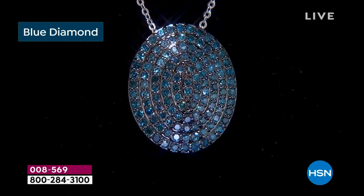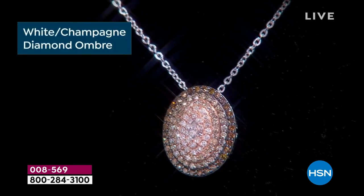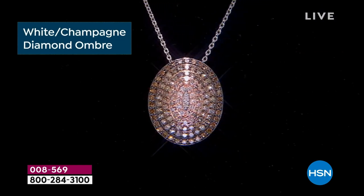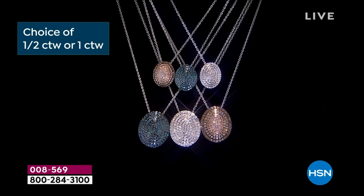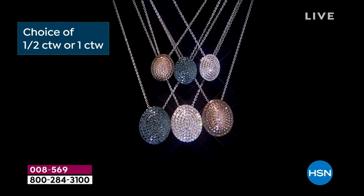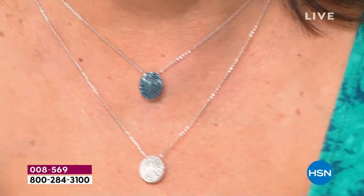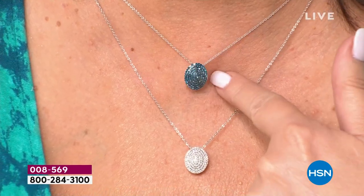Then we have the blue diamond. If you want the one carat, there are 20 left in the blue. And if you want the ombre — so gorgeous — 30. That's it, 30 for the whole day. And that's in the one carat size. I'm wearing the half carat, and I'll give you a peek. The half carat looks easily like a full carat, even a two carat pendant. Look at the size of it — this is not little.